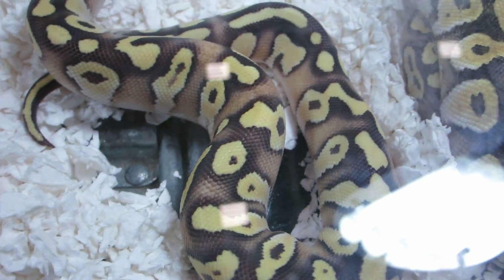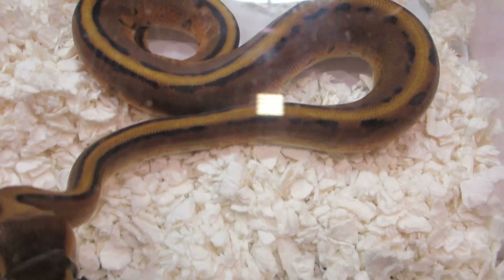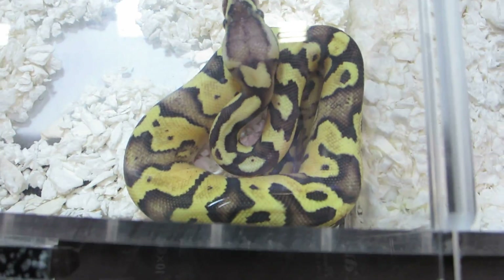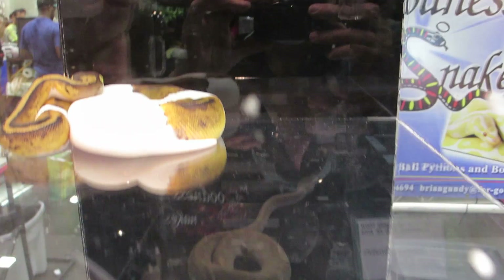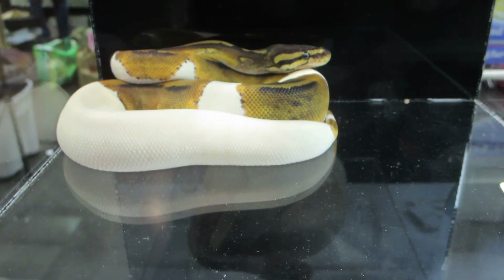Here's another one of those gold blush fire pastel mojaves, and some more pastaves — again, look at the color on these guys. We have a genetic stripe, some mojaves, a firefly, and then over here we have some more pieds along with a crystal, another crystal.